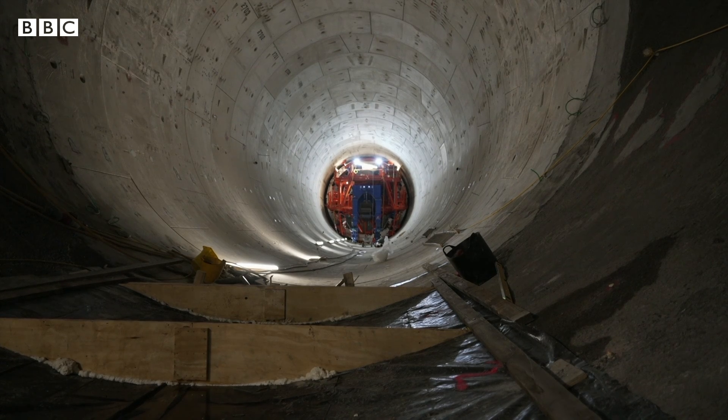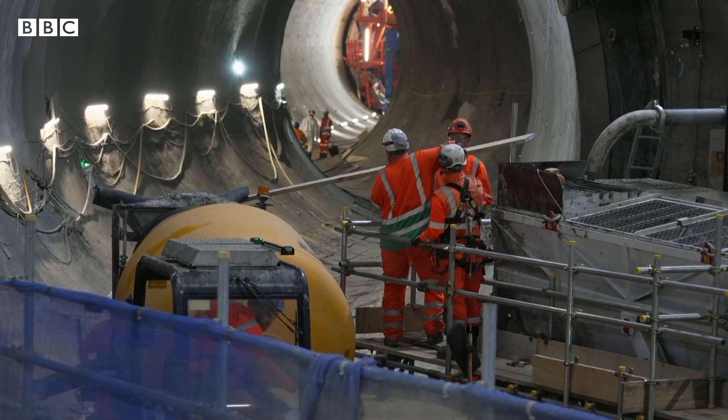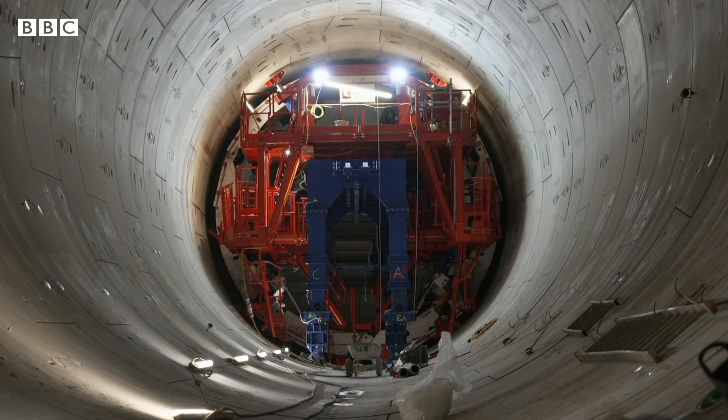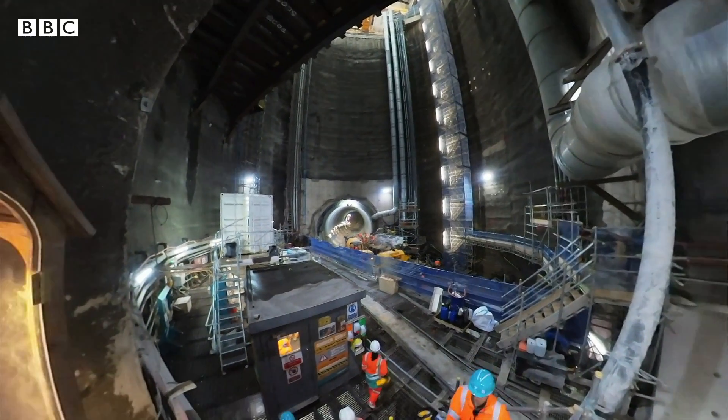Nearly all of the tunnelling has been completed. It's been paid for by Thames Water customers through their bills, costing £3.8 billion. It's due to open in 2025.